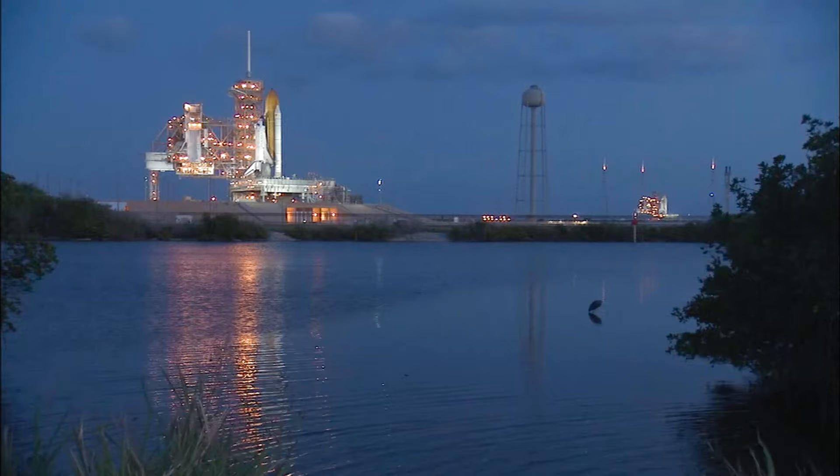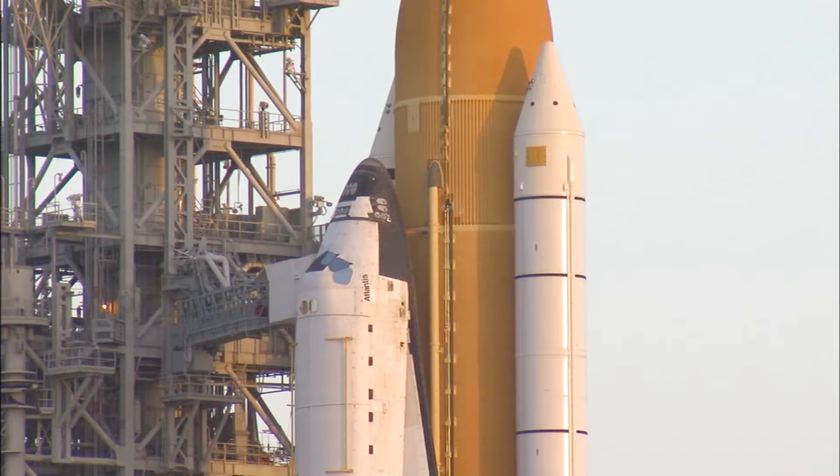I'll entertain the start of the movie. We've got about 20 minutes here, and we start with the launch, which usually doesn't mean much explanation. You can see Atlantis on the left and Endeavour, our rescue vehicle, on the right.